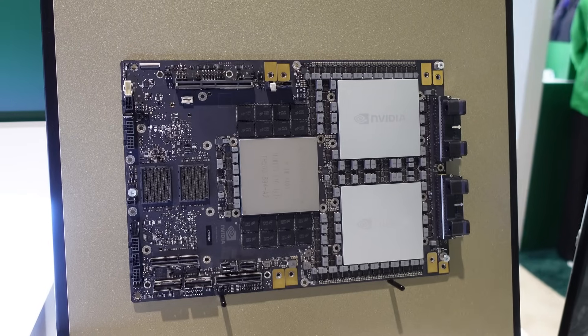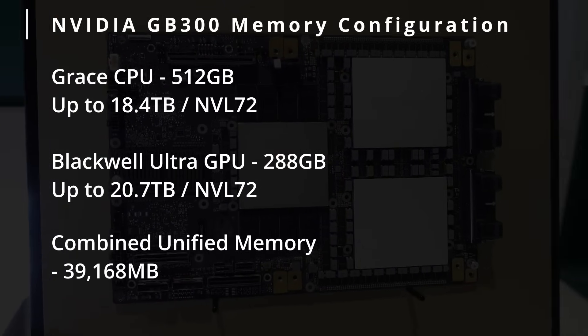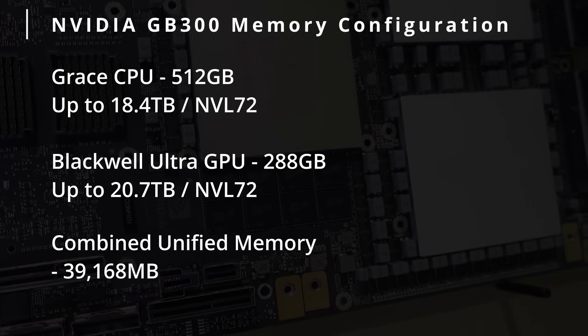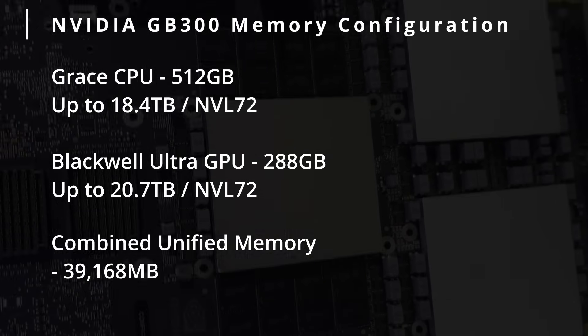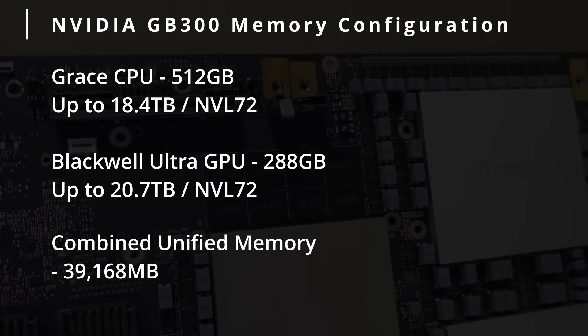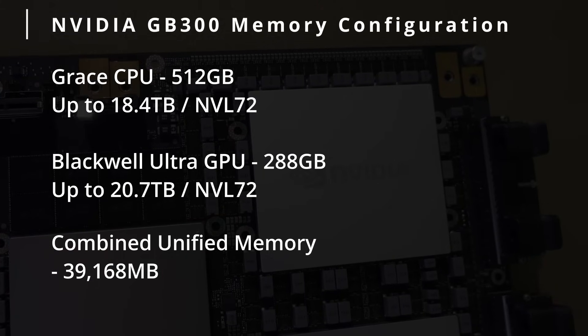One very important thing is the memory bandwidth. Memory capacity and memory bandwidth — these are the two very important things for AI workloads. The combined memory capacity on this one is going to be 21 terabytes of HBM3e memory, and in terms of memory bandwidth, that is going to be 576 terabytes per second.